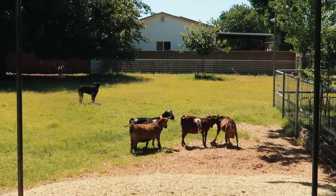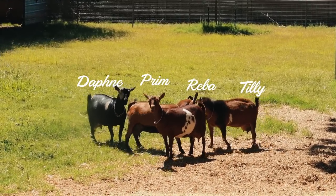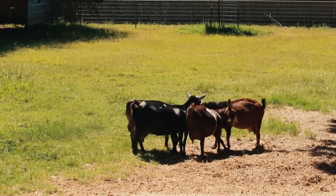The ladies have decided to fight this morning, but it's time to be milked. They're all ganging up on Tilly there.